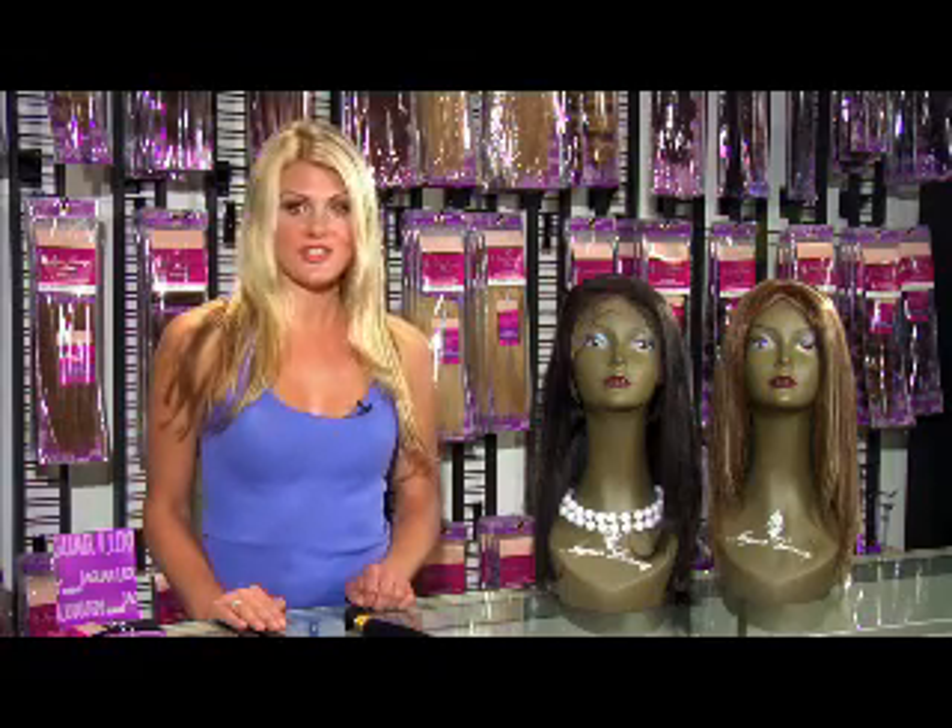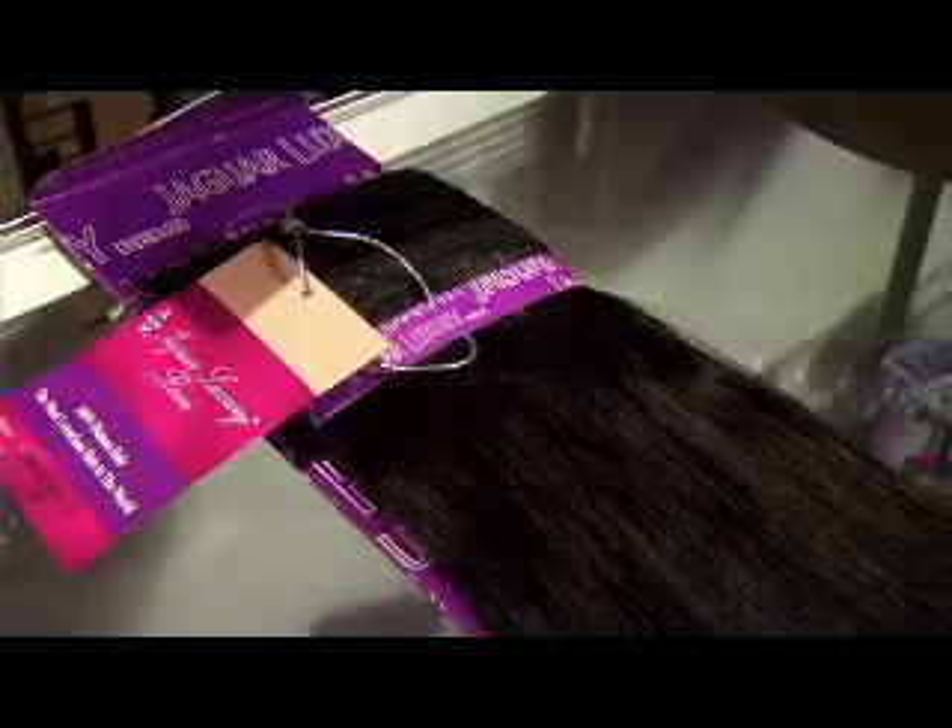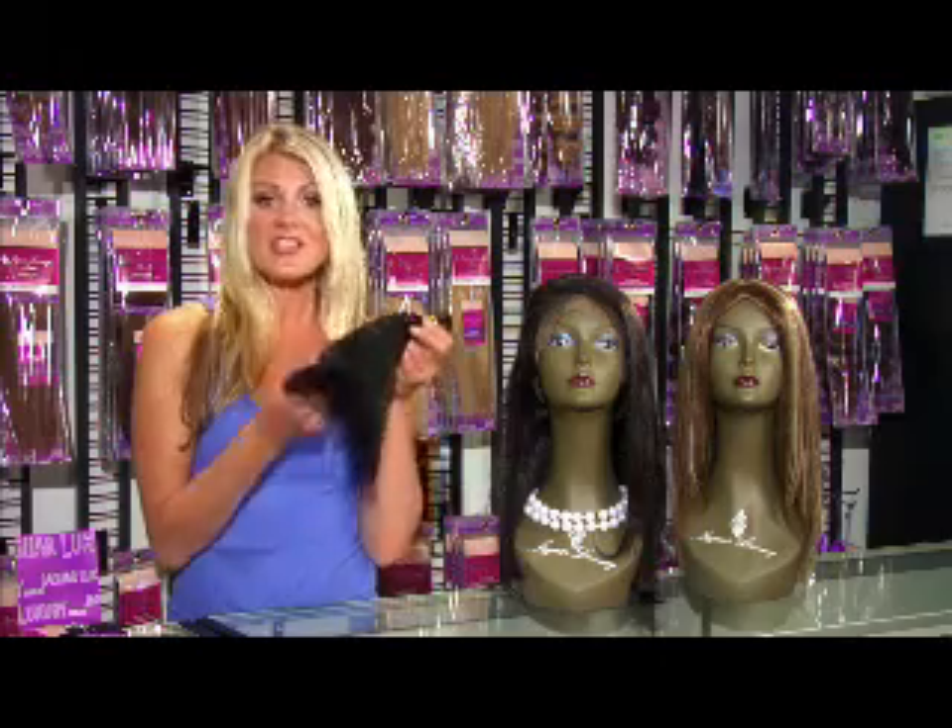If you want a great hair extension product, you may want to try the loose deep wave or straight texture by Jaguar Luxury Remy hair. Thousands of other customers have bought this product. Each pack starts out with a bundle of premium grade Indian Remy hair just like this.